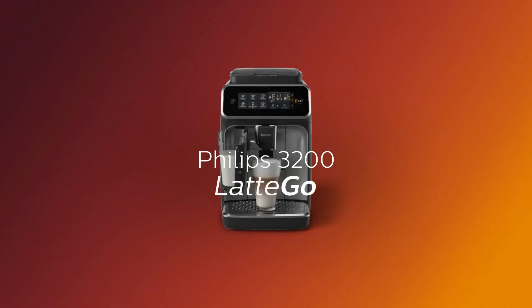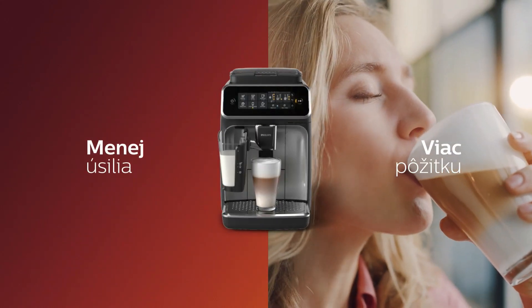Philips 3200 Latte Go. Minimize the fuss, maximize the moment.